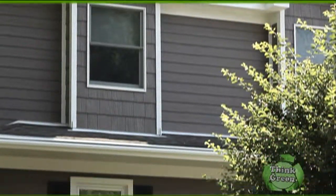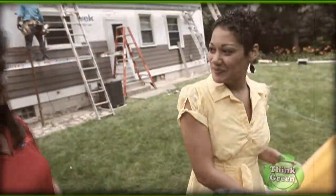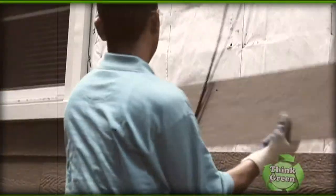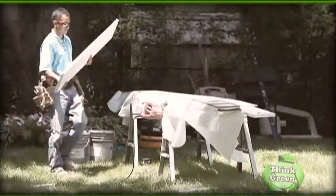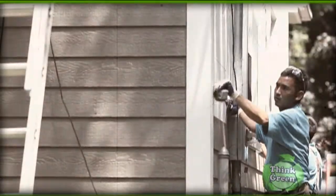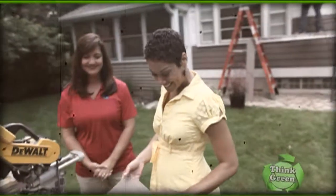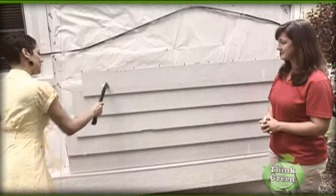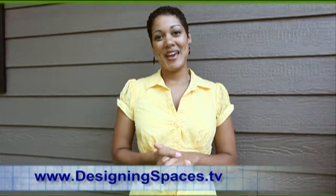Thanks so much, Jennifer, for having us over and showing us what we can do to protect our homes with style and be eco-friendly at the same time. It's the first time we've ever installed LP SmartSide, and from delivery to installation, it's a far superior product than we've ever installed before. Visit our website at DesigningSpaces.tv and click the Think Green section. Here in Chicago, for Designing Spaces, I'm Cynthia McWilliams.